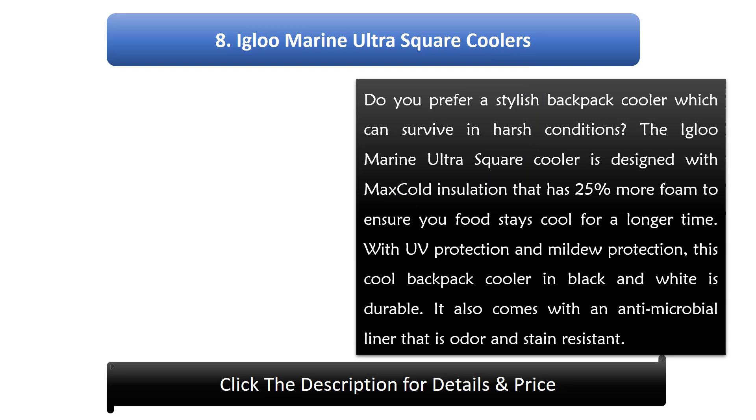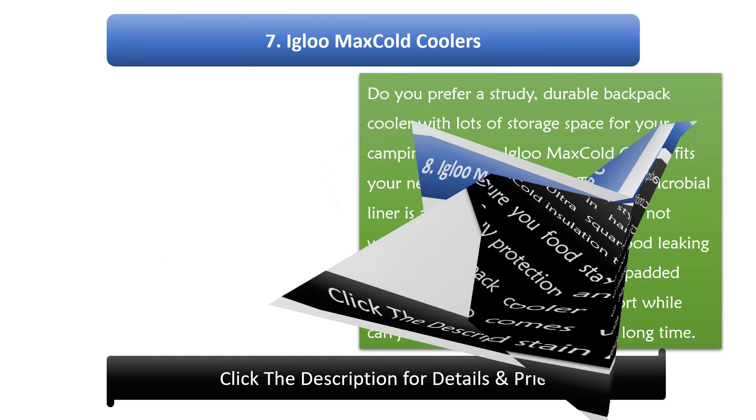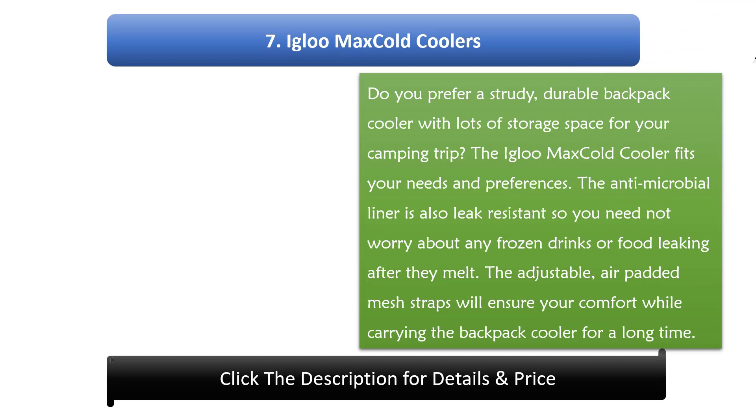Number 8: Igloo Marine Ultra Square Cooler. Do you prefer a stylish backpack cooler which can survive in harsh conditions? The Igloo Marine Ultra Square Cooler is designed with max cold insulation that has 25 percent more foam to ensure your food stays cool for a longer time. With UV protection and mildew protection, this cool backpack cooler in black and white is durable. It also comes with an antimicrobial liner that is odor and stain resistant.